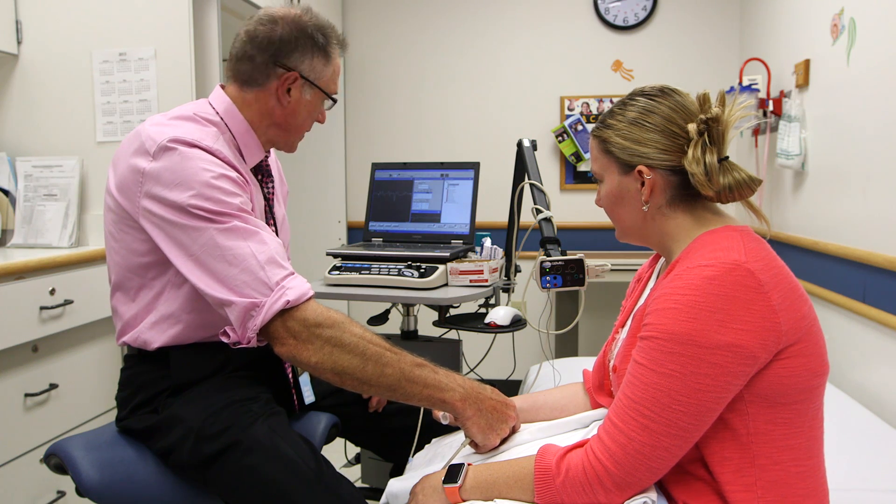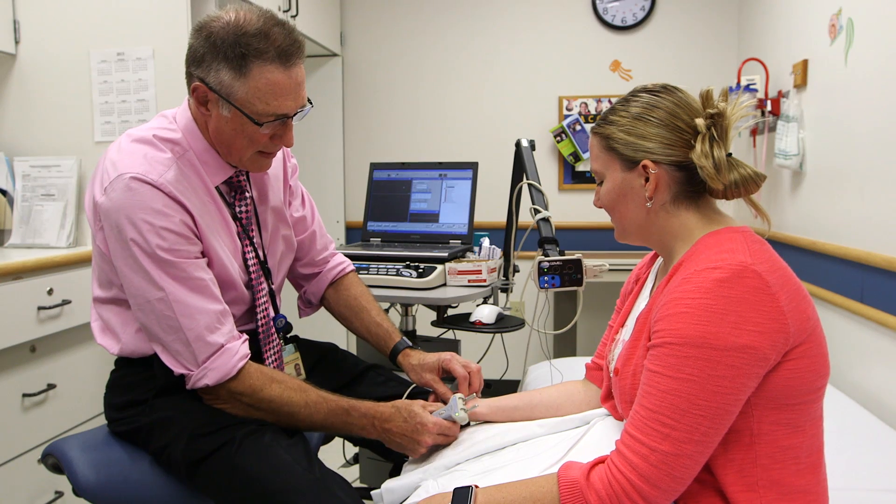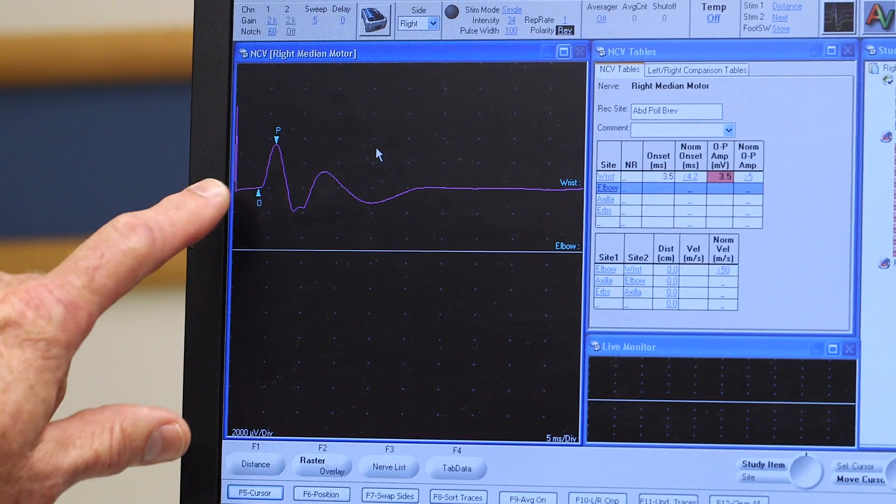It is very much a team approach. A lot of times, besides a physical exam, we'll use some imaging and the electromyogram test to help us make a decision.